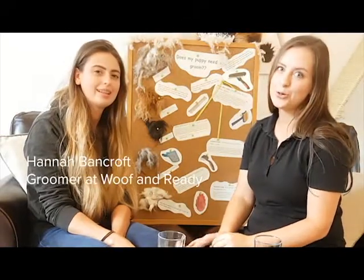Hi, it's Lucy at Animal Behaviour Coach, and I'm here today with Hannah Bancroft, hydrotherapist and groomer at Woof and Ready in Glossop. Hi Hannah. Hi.